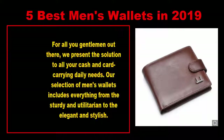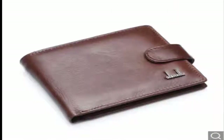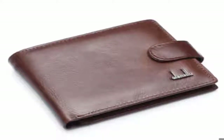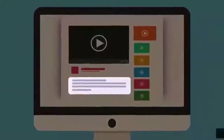Five best men's wallets in 2019. For all you gentlemen out there, we present the solution to all your cash and card carrying daily needs. Our selection of men's wallets includes everything from the sturdy and utilitarian to the elegant and stylish. Whether you are looking to cut down on bulk or protect yourself from identity thieves, one of these options should suit your needs.